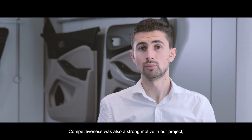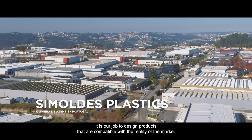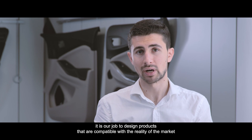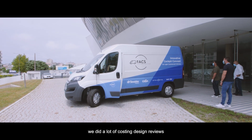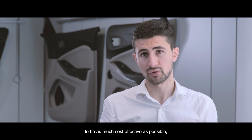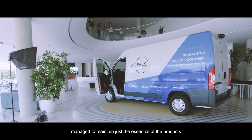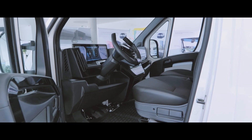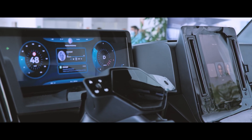Competitiveness was also a strong motive in our project, which is not the case in all innovation projects. As a key automotive supplier it is our job to design products compatible with the reality of the markets and the expectations of OEM customers. We did a lot of costing and design reviews to be as cost-effective as possible. We eliminated many things, but in the end we maintained just the essentials and arrived at purified designs — refined details that can be used as a market-ready proxy.